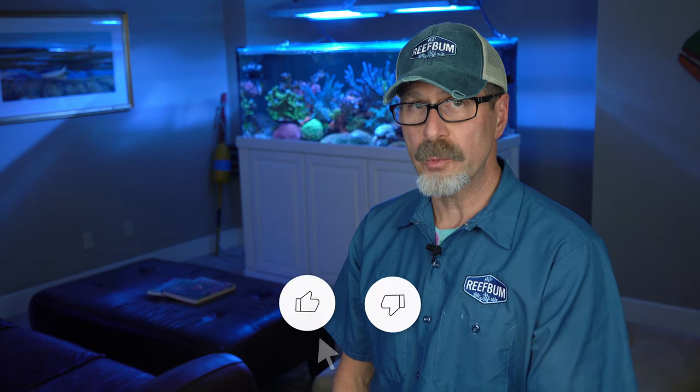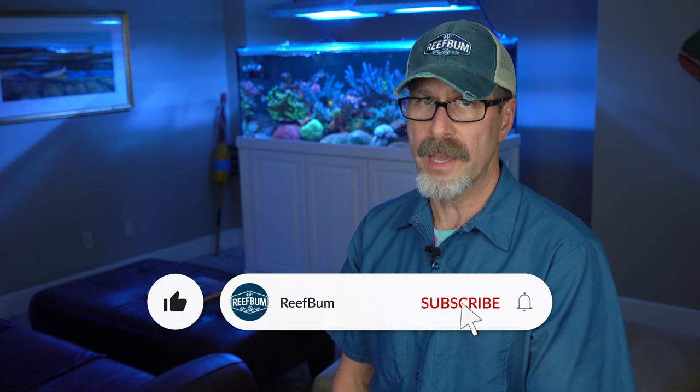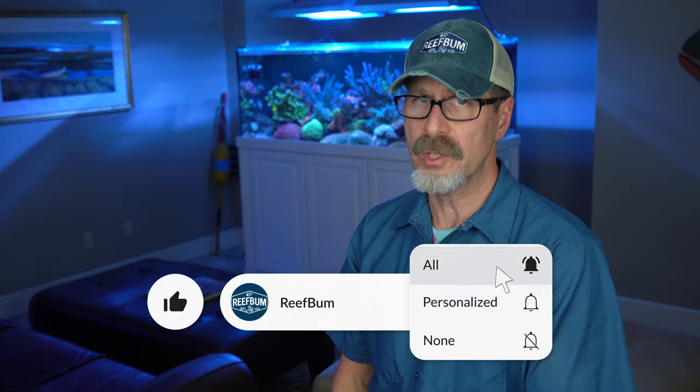These days Rainbow Acropora Tenuis are very popular among SPS collectors. Many of these corals are shown under blue lights to highlight their fluorescent colors. Furthermore, some vendors will Photoshop their pictures to create even more unrealistic images of the corals. Add in a fancy name to stoke the marketing hype and the result is premium pricing for these SPS.